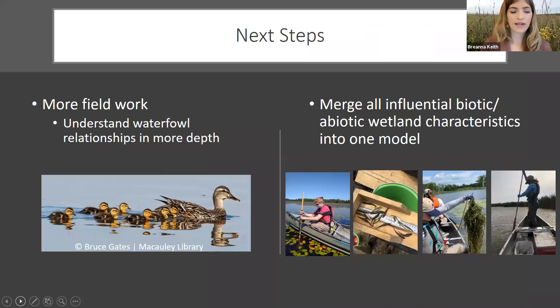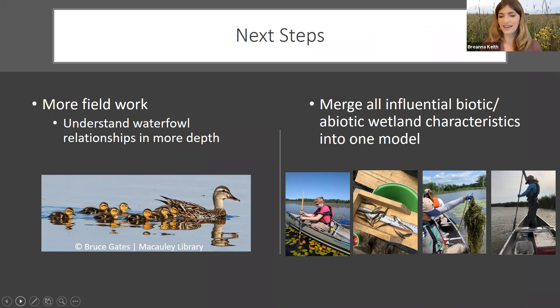For our next steps, we're planning on conducting more field work to understand the waterfowl relationships in more depth, and then combining all of these covariates into one model to predict amphipod abundance. Thank you, and I'll take any questions you may have now.